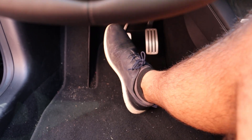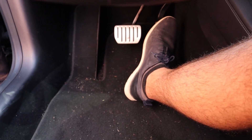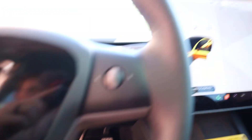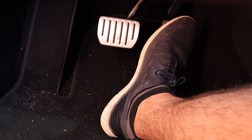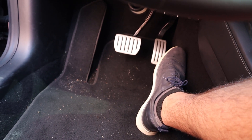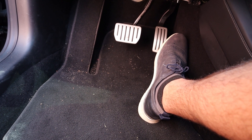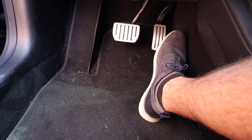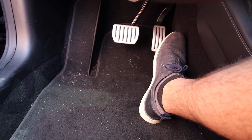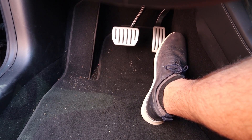Another thing we tested was the modulation of the brake pedal feel itself. With this new system you can actually modulate what the pedal feels like — making it firmer or softer based on what you want from a driving perspective — and that will be fully customizable for the different vehicles this braking system is applied to.